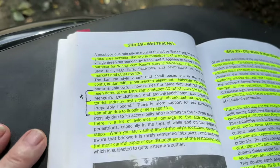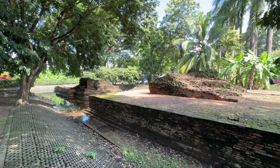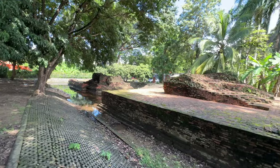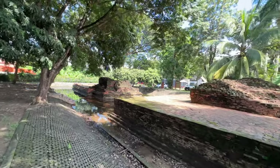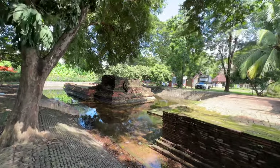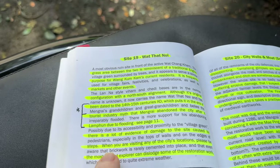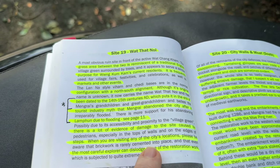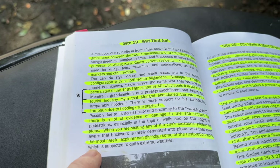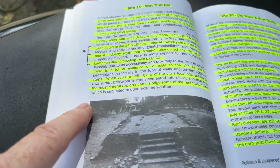It's such a shame the book is out of print now. Possibly due to its accessibility and proximity to the village green, there is a lot of evidence of damage to the site caused by pedestrians, especially at the tops of the walls and on the edges of steps. When visiting any of the city's locations, please be aware that brickwork is rarely cemented into place and that even the most careful explorer can dislodge some of the restoration work, which is subject to quite extreme weather.